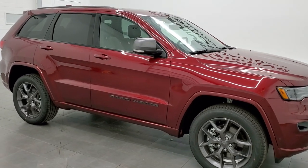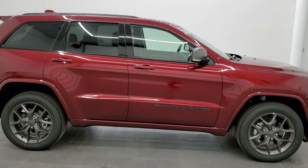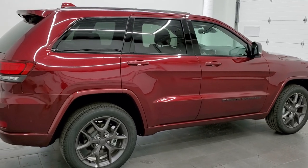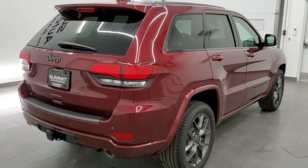Hey everybody, this is Brett with Summit Auto in Fond du Lac, Wisconsin, your new and used Jeep and Jeep Grand Cherokee headquarters. Today I'm excited to show you this brand new 2021 Jeep Grand Cherokee Limited 80th Anniversary Edition.